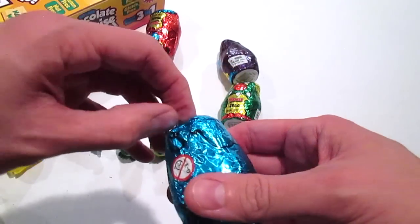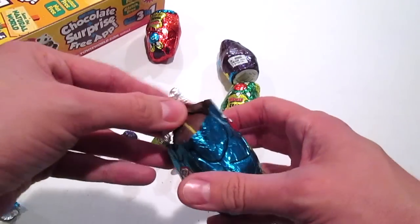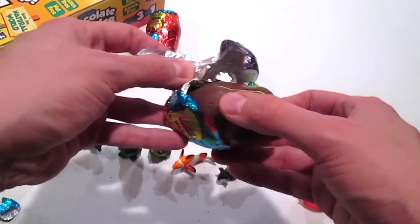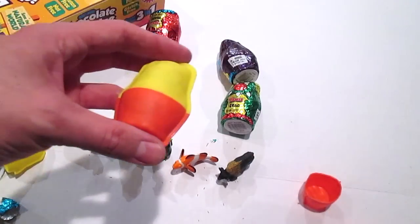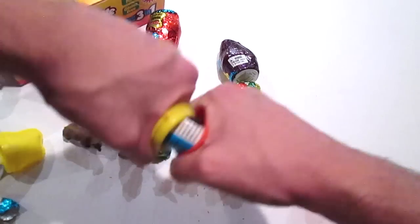Something that's really cool about these Yowies is they're very educational. I think these are something that teachers could use in classrooms, or parents that are homeschooling their kids. I think this is something that's very fun, educational, and tasty.